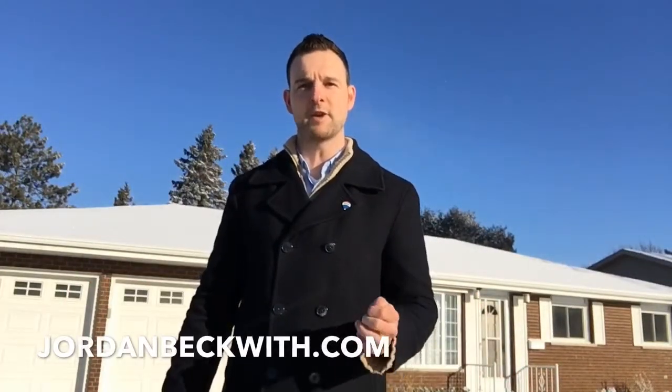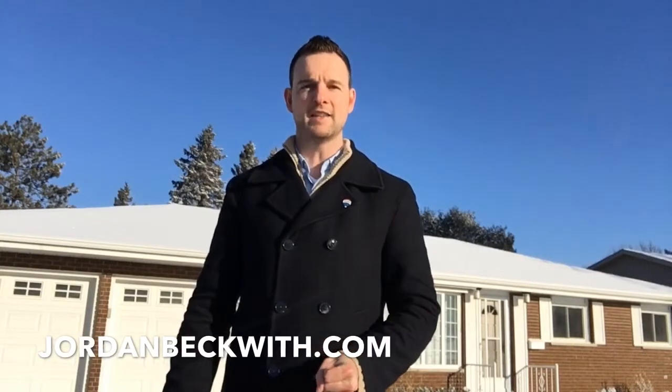Alright, as you can see, this place will not last long. It's coming on the market at $359.9, and if you have any questions or if you have anyone that might be interested, please give me a call at 613-331-6500 or visit me at jordanbeckwith.com. Thanks for coming along, we'll talk to you all soon.